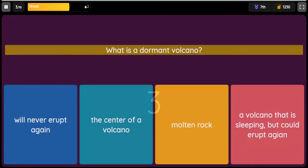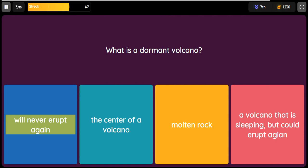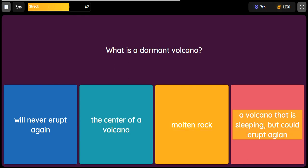Question: What is a dormant volcano? Option 1: Will never erupt again. Option 2: The center of a volcano. Option 3: Molten rock. Option 4: A volcano that is sleeping but could erupt again.